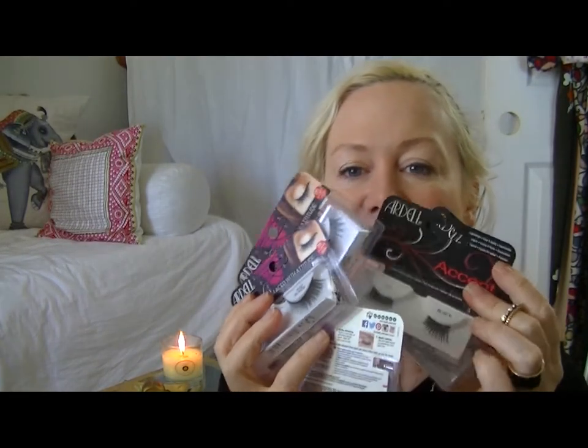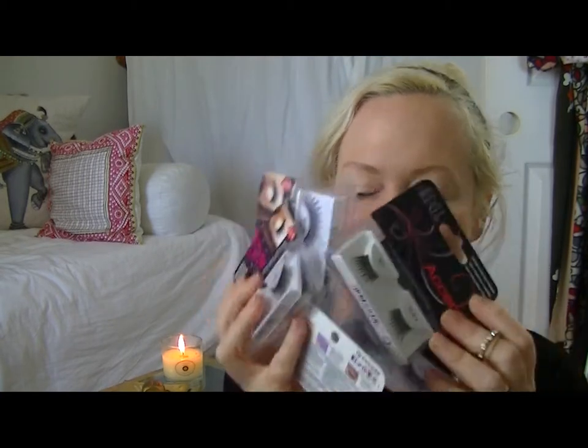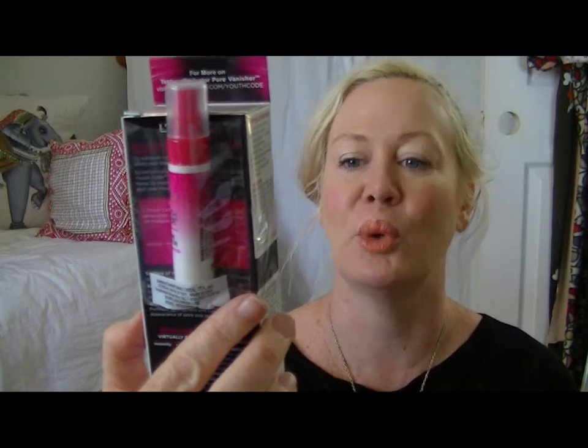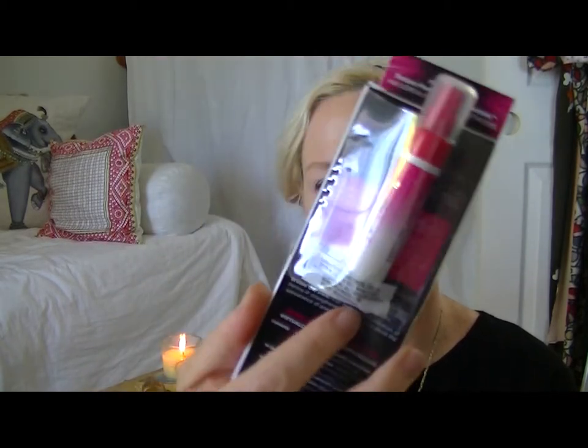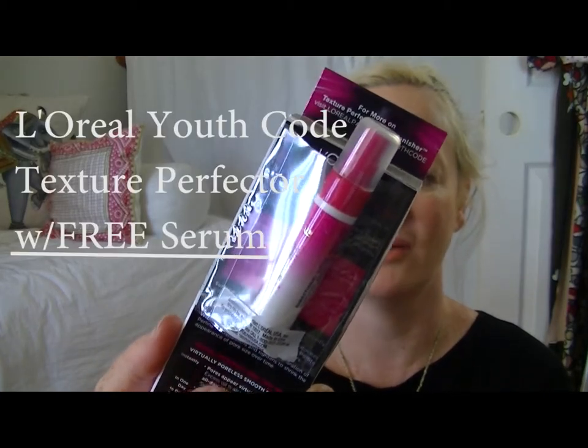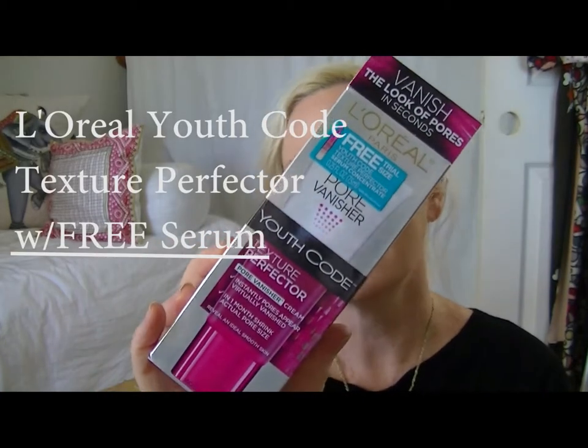They were also having an eyelash sale, so I went cuckoo crazy and got eyelashes. I also watch Tati — I'm sure almost everybody on YouTube watches her — she has great reviews on different products. So on her recommendation I went out and got the Youth Code pore vanisher. It also came with a tiny little free serum concentrate, so I thought that was a great deal.